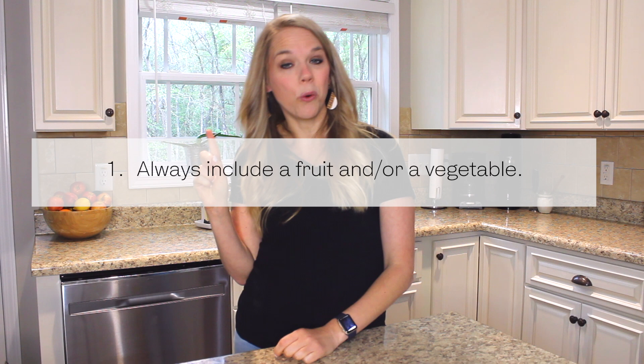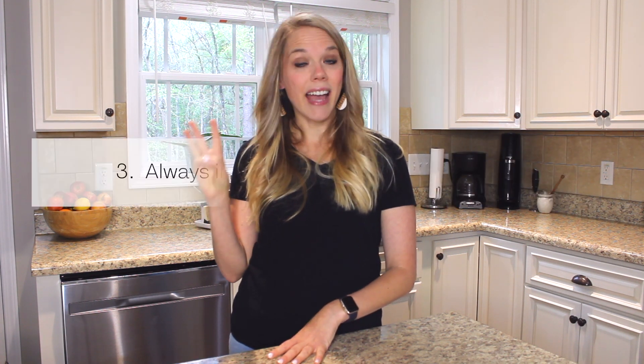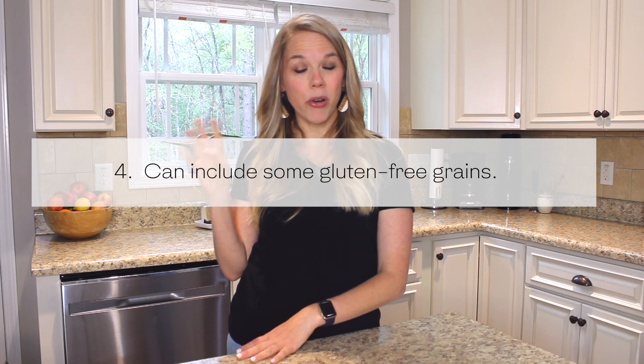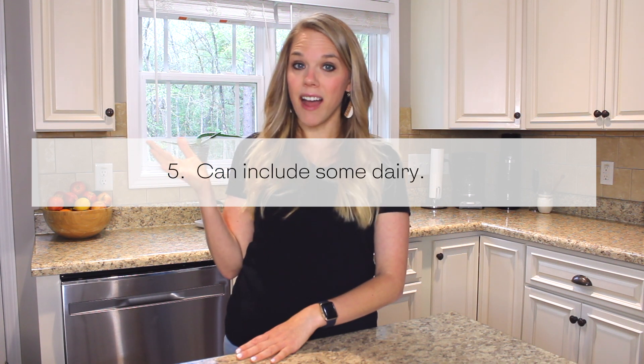Here are the guidelines I have for my kids' lunches. Number one, they have to have a fruit and/or a veggie — sometimes both, sometimes just one. Number two, they need some kind of a protein. Number three, they need some kind of a healthy fat, so we're getting in all the macronutrients. Number four, they can have a grain product, but they don't have to. And number five, they can have a dairy product, but they don't have to — that's optional.